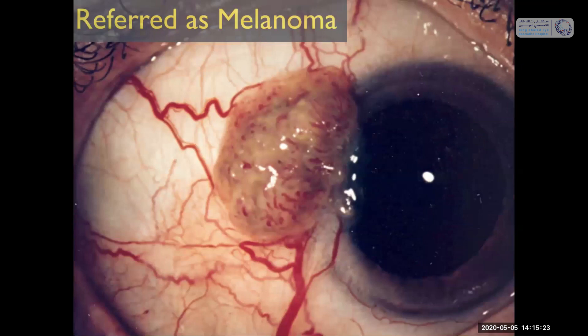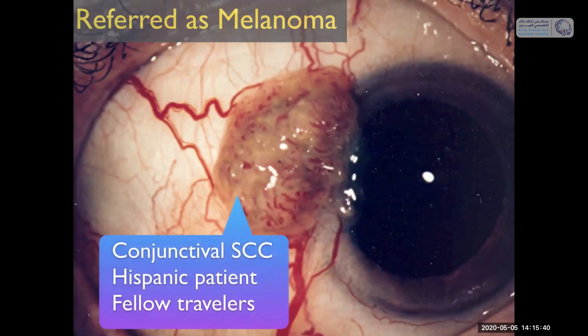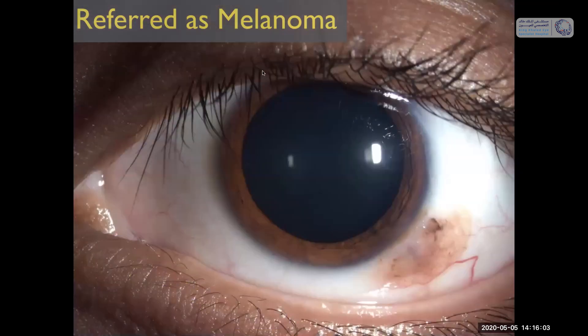Here's a Hispanic patient sent in with a diagnosis of melanoma. The lesion looked like it was really invading the epithelium with very irregular surface and vessels. However, we surgically removed it and it proved to be pigmented conjunctival squamous cell carcinoma. This can be seen in patients of intermediate and darker complexion — squamous neoplasia can become pigmented because melanocytes called fellow travelers get trapped in the neoplasia. This is much more commonly seen in Africa.